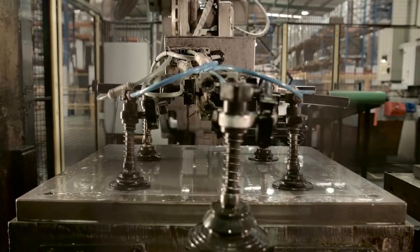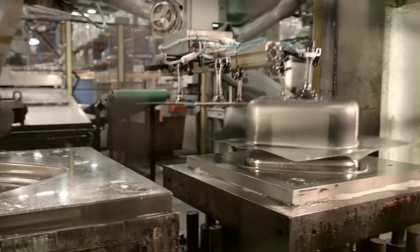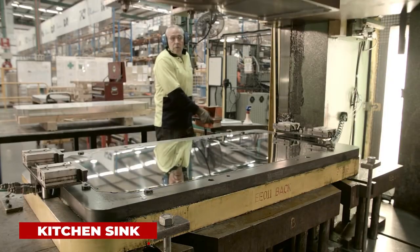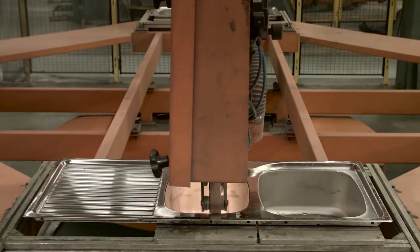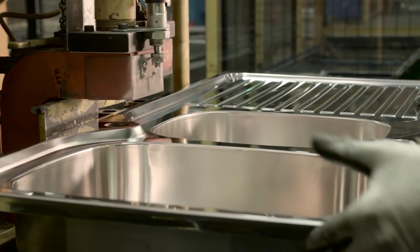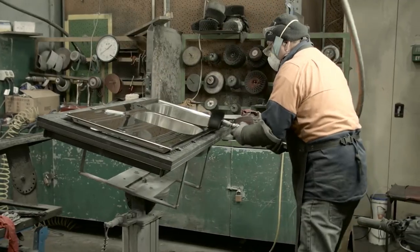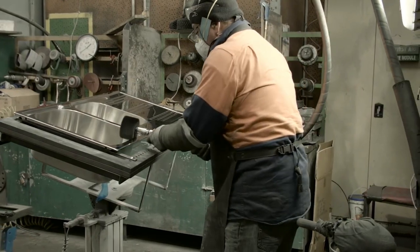When we say it is one of the most satisfying processes to watch, we are not wrong. A two-step technique is used in the production of this kitchen sink. The 304-grade stainless steel is pressed with the help of a production line. The drainer is then pressed with a separate sheet and welded with bolts. All of the joints are polished to guarantee a flawless finish, and a foam seal finishes the product to ensure no water leakage.